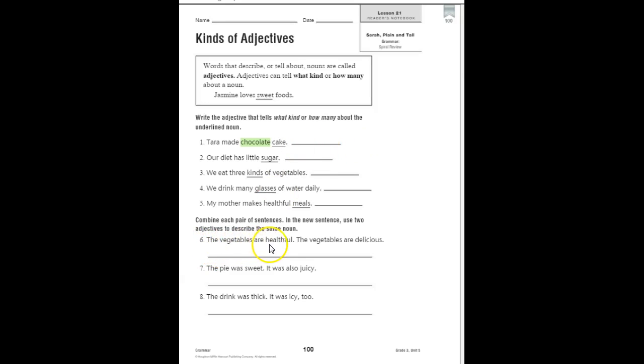Now let's do number six. 'The vegetables are healthy.' 'The vegetables are delicious.' We're supposed to use two adjectives to describe the same noun. Our noun is 'vegetables,' so how could we combine these two sentences to say that the vegetables are both things?